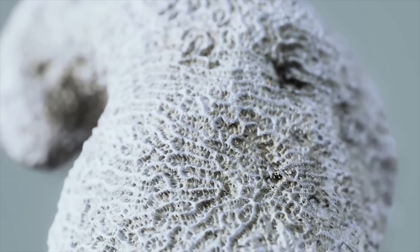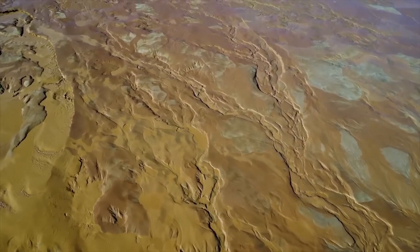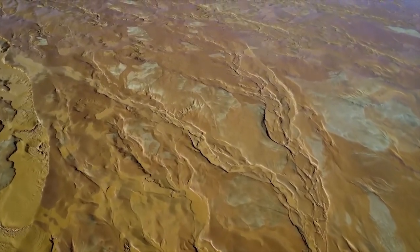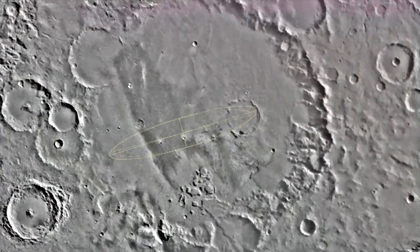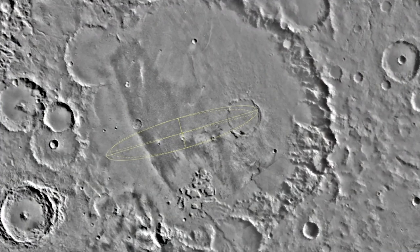On Earth, similar subglacial lakes in Antarctica have been found to harbor microbial life. This raises the possibility that similar microorganisms could exist in the subterranean water reservoirs on Mars. These organisms would have adapted to the harsh Martian conditions, including extreme cold, lack of sunlight, and high radiation levels.